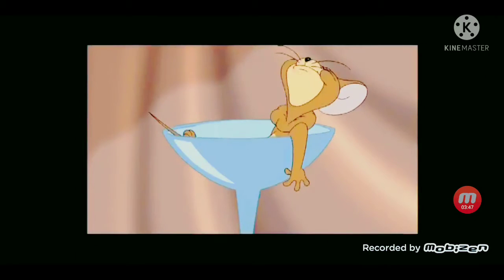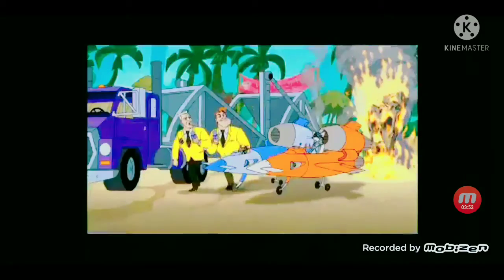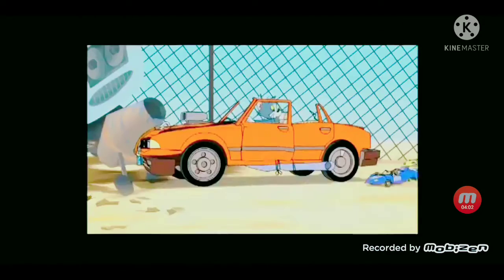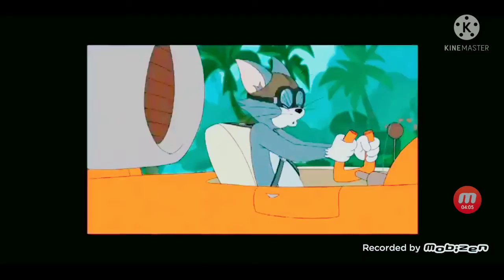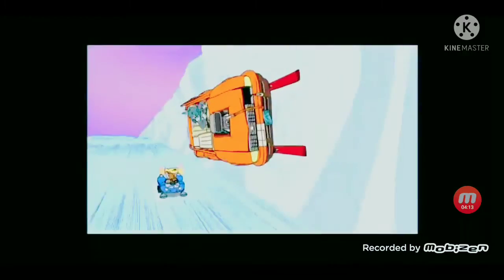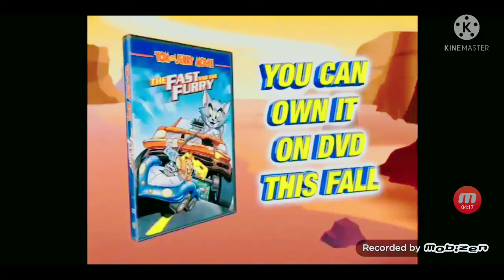Coming to DVD. When Tom and Jerry get kicked out of their house, the race is on to find a new place to live. May the best lower species win. It's extreme, it's fast, it's furry. Tom and Jerry go on the ultimate extreme super race around the world. You can ride with Tom and Jerry on their all-new feature-length adventure, racing with bonus features. Tom and Jerry: The Fast and the Furry. Own it exclusively on DVD this fall.